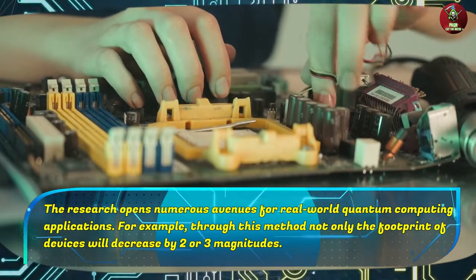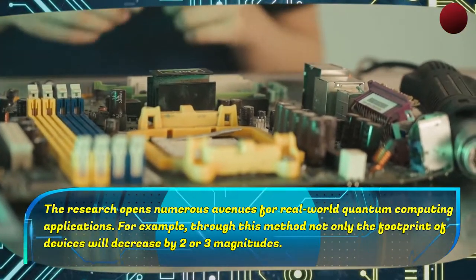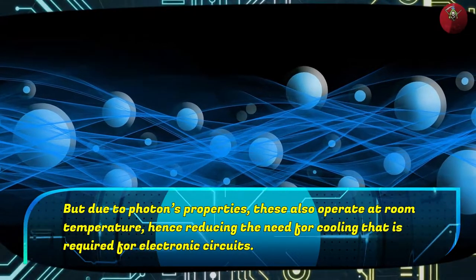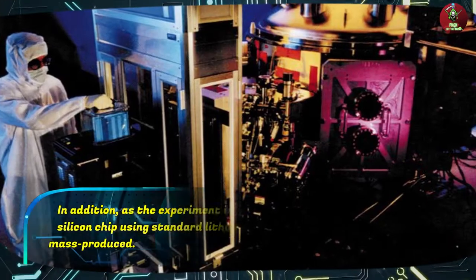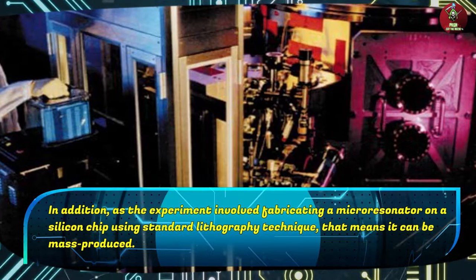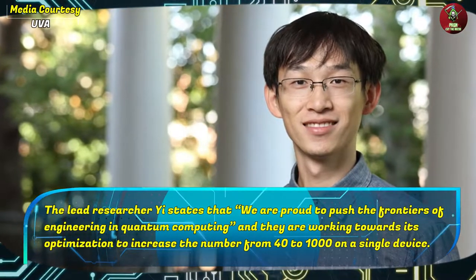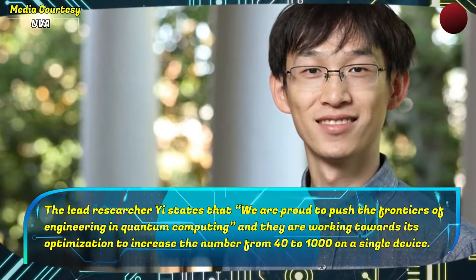The research opens numerous avenues for real-world quantum computing applications. Through this method, not only will the footprint of devices decrease by two or three magnitudes, but due to photons' properties, these also operate at room temperatures, reducing the need for cooling required for electronic circuits. As the experiment involved fabricating a microresonator on a silicon chip using standard lithography techniques, it can be mass-produced. Lead researcher Yi states that they are working towards optimization to increase the number of quantum modes from 40 to 1,000 from a single device.